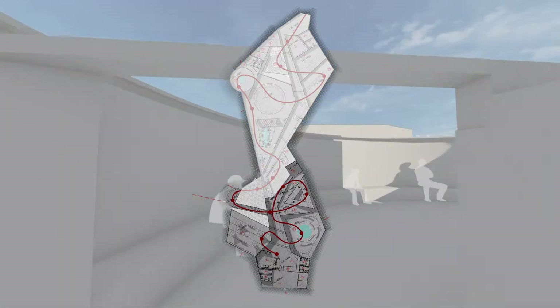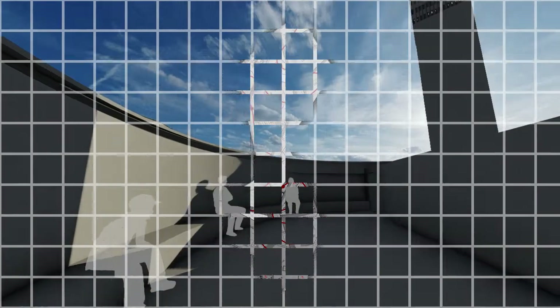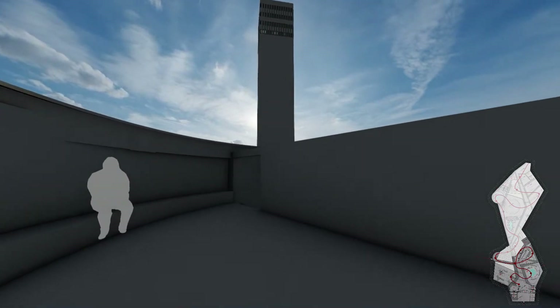As we reach the end of the ramp, there is a halt with the sound of water flowing to calm the mind of the visitors, but they again have to enter back into the memorial.